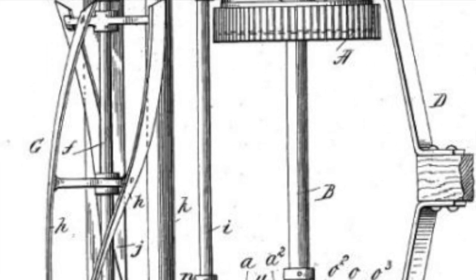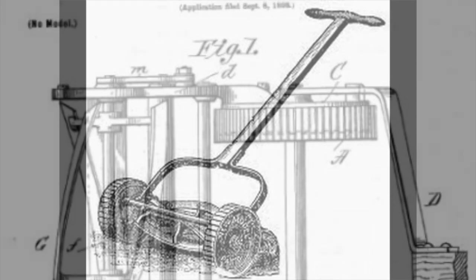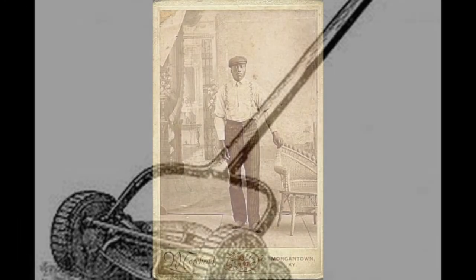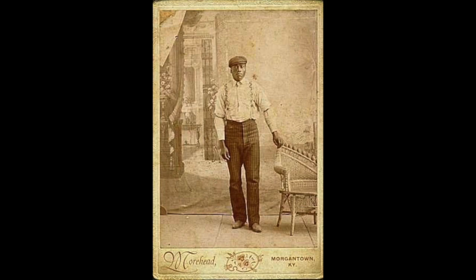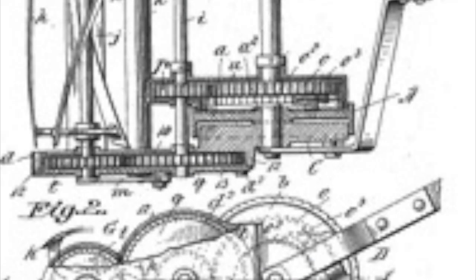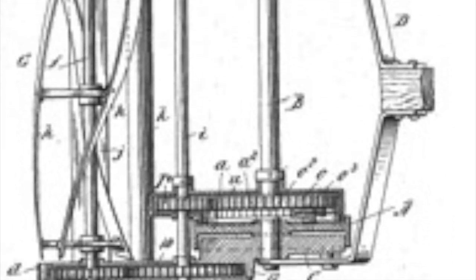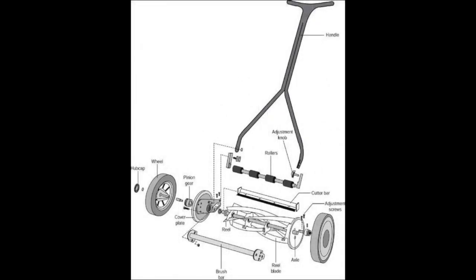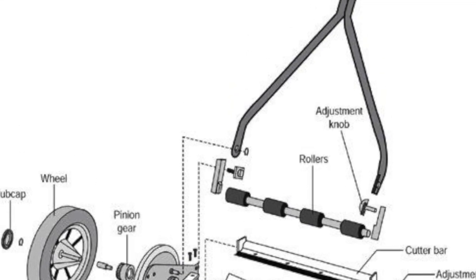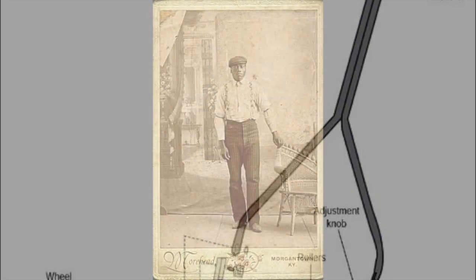He received the patent on May 9th, 1899, and he designed a lawnmower with traction wheels and a rotary blade that was designed to not easily get plugged up from the lawn clippings. On those old lawnmowers, the clippings would get clogged and you'd have to turn the mower over, scoop the clippings out, then turn it back over and finish mowing. His invention made it so that doesn't happen.